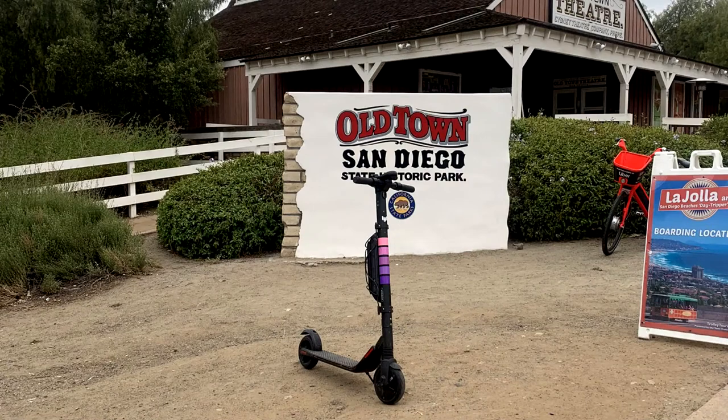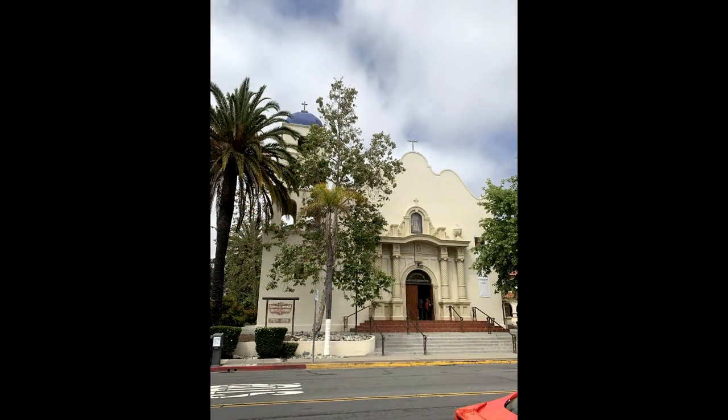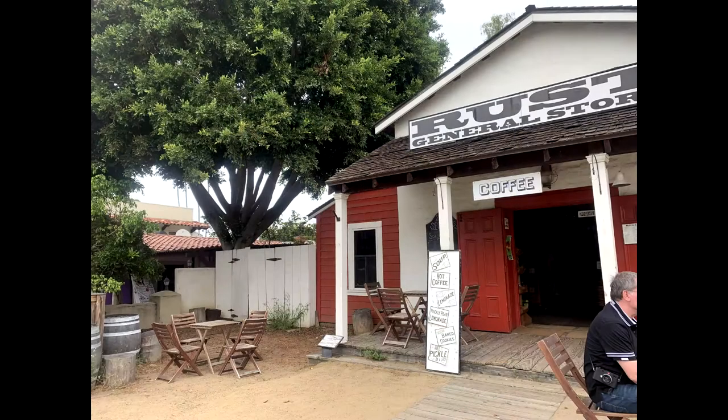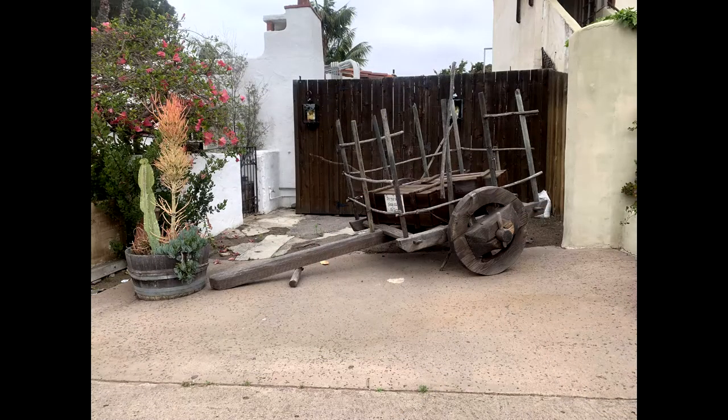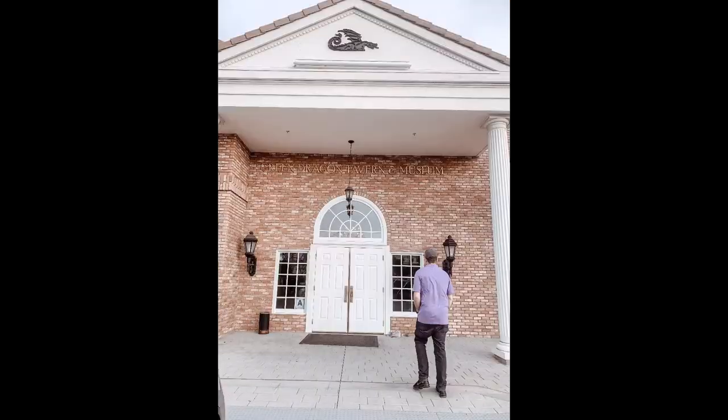On one of the days we went out to Old Town San Diego because I had never been, and it was really cool. A little bit touristy, but there was still beautiful old architecture and little shops to check out — really neat to see. And of course we stopped at the Mexican restaurant there and had some dinner and margaritas.